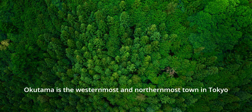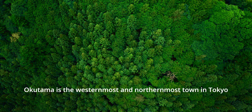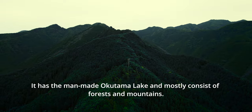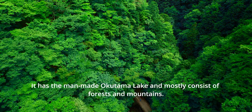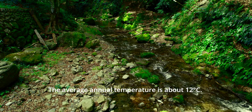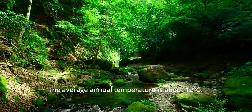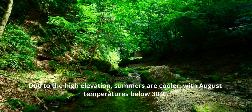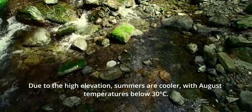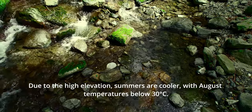Okutama is the westernmost and northernmost town in Tokyo. It has the man-made Okutama Lake and mostly consists of forests and mountains. The average temperature is about 12 degrees Celsius due to the high elevation. Summers are colder, with August temperatures below 30 degrees Celsius.